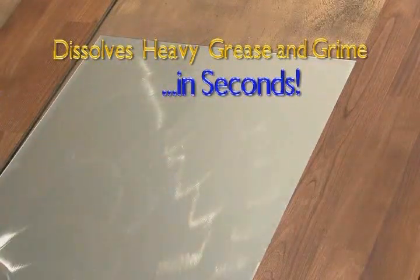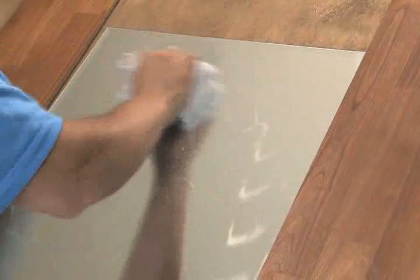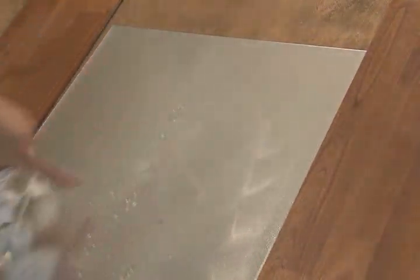Now I'm applying a thick coat of grease to this mirror to show you how easily Whippet cuts through grease. Grease builds up on your cabinets and countertops when you're cooking, but if you have Whippet, you have no problems. Whippet breaks up the grease upon contact. With a single wipe of a squeegee, it's that easy. Beautiful!